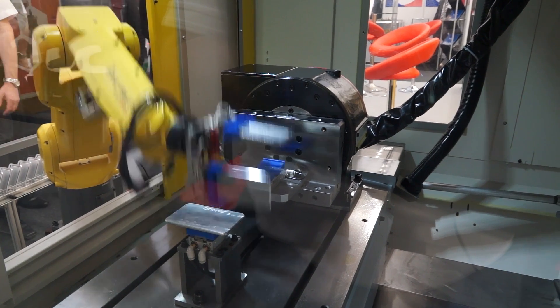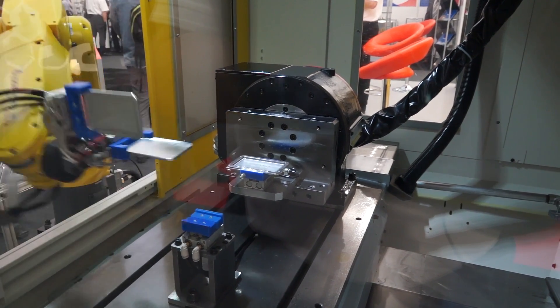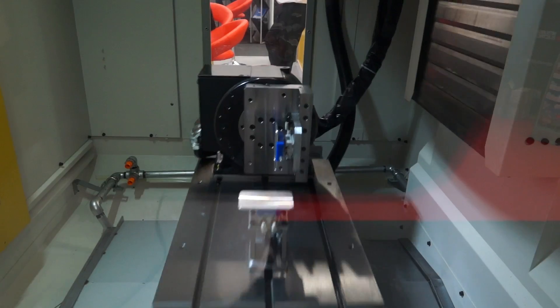The robot knows exactly where the machine door is in its opening process, which means it can be closer to the door as it opens, which again means you get faster cycle times.